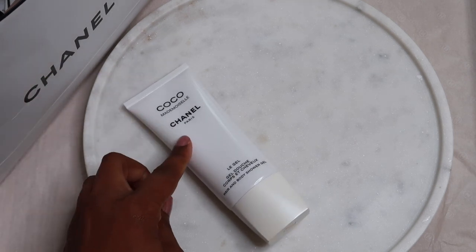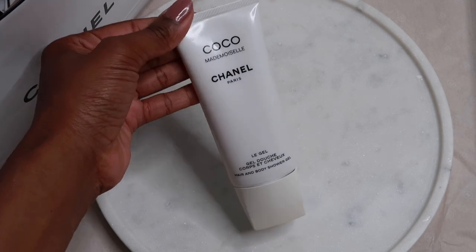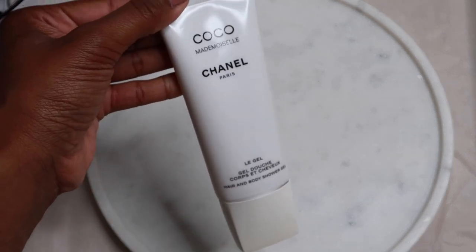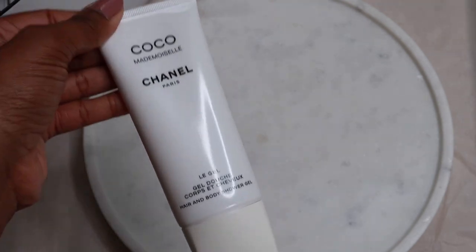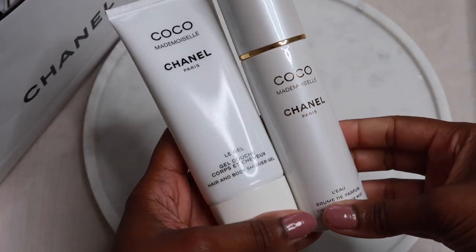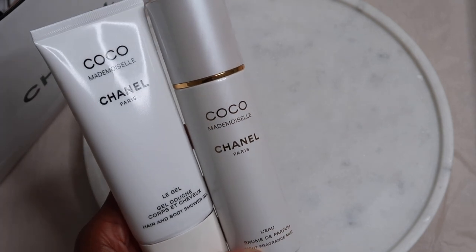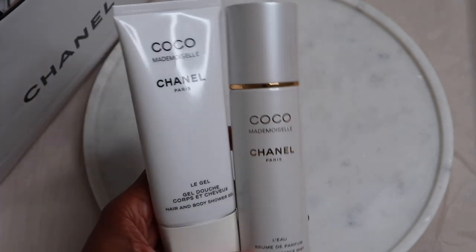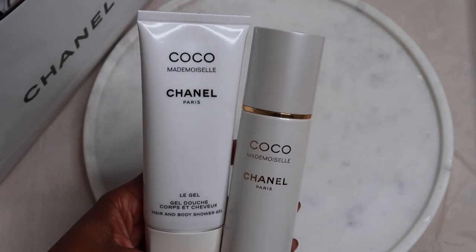I have the original shower gel which is in that sort of square boxy or rectangular shape, and this is just less bulky, a bit more lightweight. And that's the set there together. I will do a full review on the whole Coco Mademoiselle collection, and I'll start filming that pretty soon because I want to share everything I have from the collection.